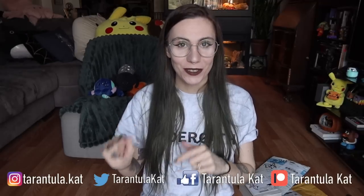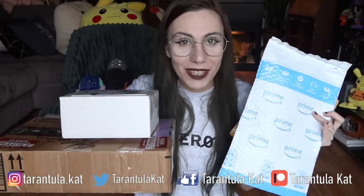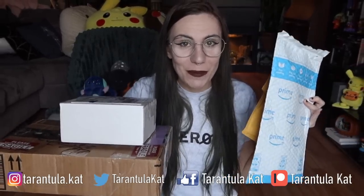Live animal contents, common names: velvet spider. We're gonna get to that box soon, but first I've accumulated a little bit of mail from my P.O. box that I wanted to open. So yeah, let's just get right into it.